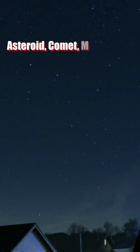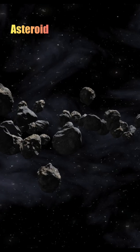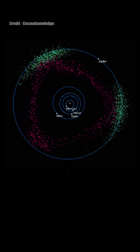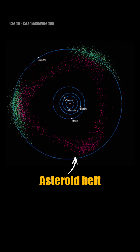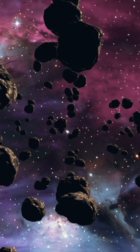What is the difference between an asteroid, a comet, a meteor and a meteorite? An asteroid is a rocky object that orbits the sun. Most asteroids are found in the asteroid belt between Mars and Jupiter. Their sizes can range from a small ball to hundreds of miles in diameter.